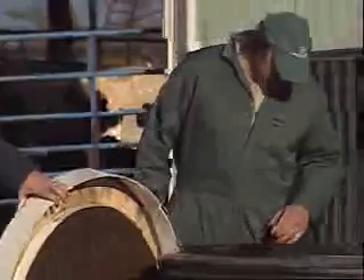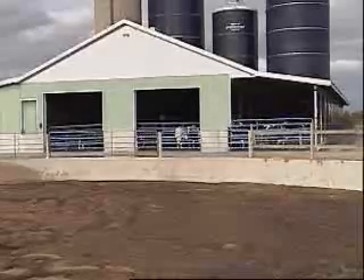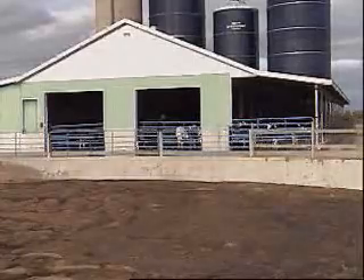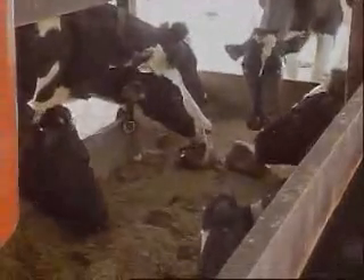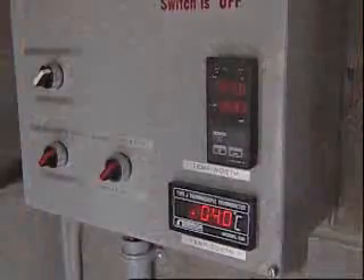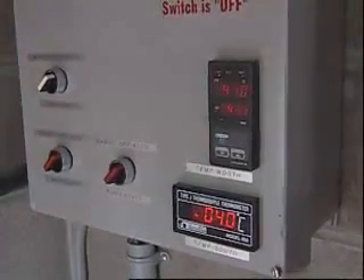The manure is stored for 28 days in the digester. Helpful bacteria, naturally present, get the process going until the manure is well fermented. Heat is essential to this whole process, especially given cool Canadian winters. The manure has to be kept at around 40 degrees Celsius to have perfect fermentation.